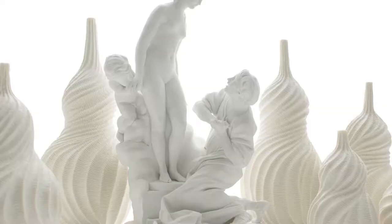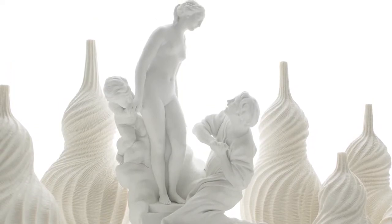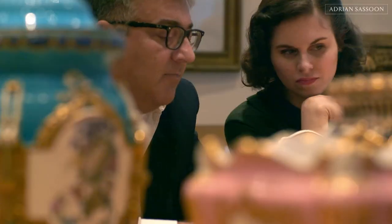We work under my name as Adrian Sassoon and deal in contemporary and in antique 18th century works of art. I worked for many years as a curator at the Getty Museum in California with French 18th century furniture, porcelain, and objects.